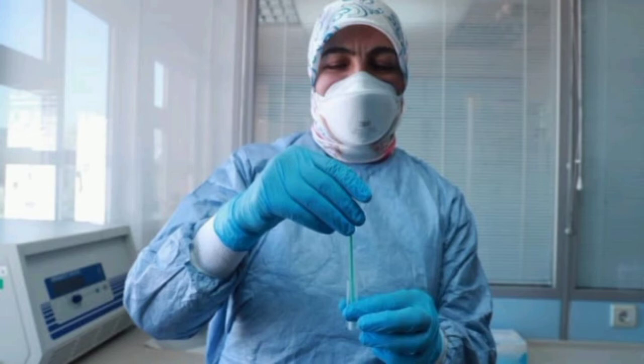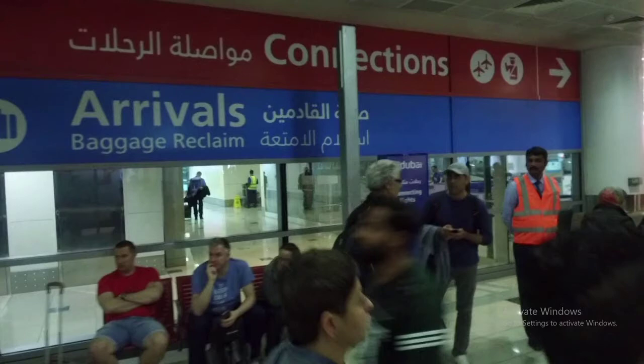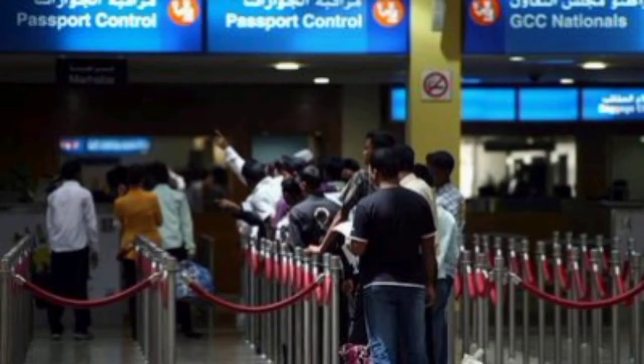Now for people transiting in Dubai: passengers transiting through Dubai from the following countries are required to present a negative COVID-19 PCR test certificate for a test taken no more than 72 hours before departure, as well as to follow any requirements mandated by their final destination. These countries include: Angola, Argentina, Bahrain, Brazil,